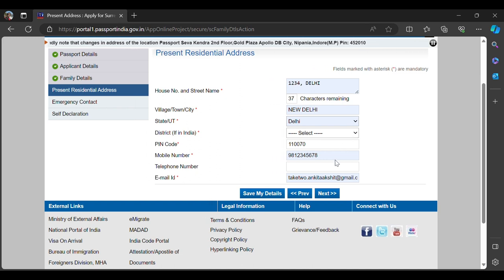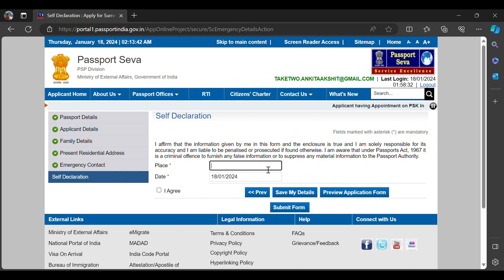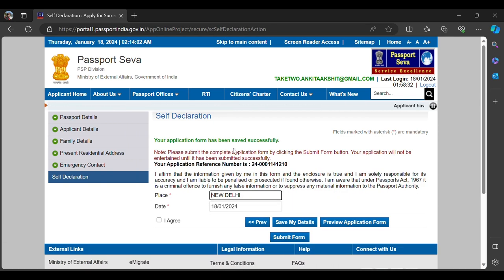Once you fill in everything, for the place field you can mention any city or state in India — not necessarily where you're filling the form. Even if you're in Canada, you can select any city or state in India — it doesn't matter. Click 'I Agree,' save your details, and you'll receive an application reference number. If you're not ready to submit, you can come back and retrieve the application, but I recommend submitting it in one go.